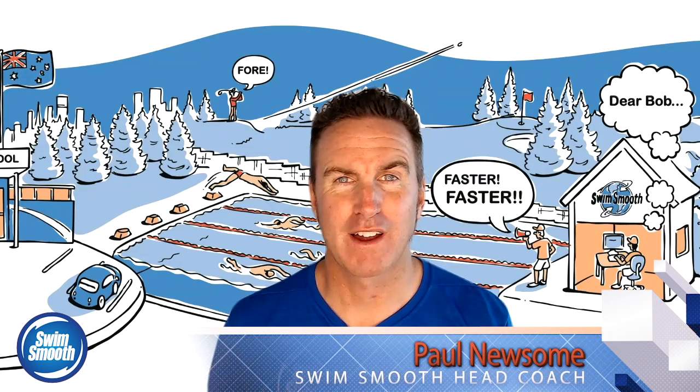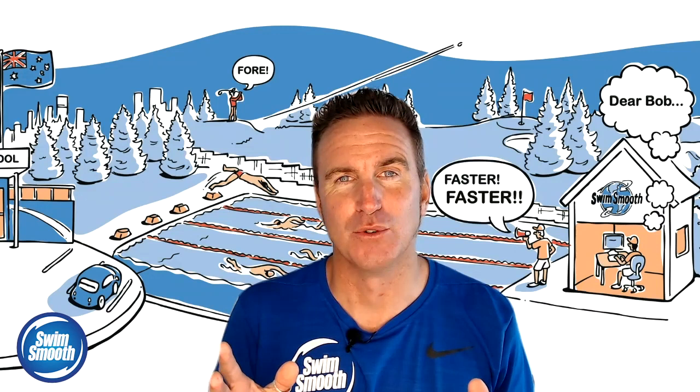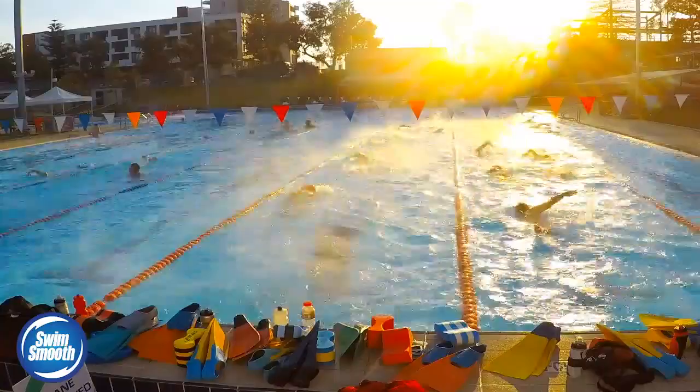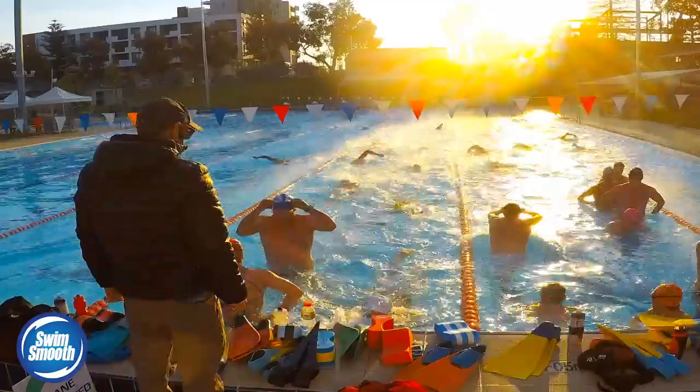Right now over here in Perth, we're into week two of our lockdown with respect to being able to access the swimming pool. And it's been quite a weird week, to be perfectly honest with you, because normally I'm up at five o'clock on the pool deck every morning, and I'm liaising and coaching at least 100 people every single day. So I've gone from that crashing down to absolute zero in the last week, and it does feel quite strange.